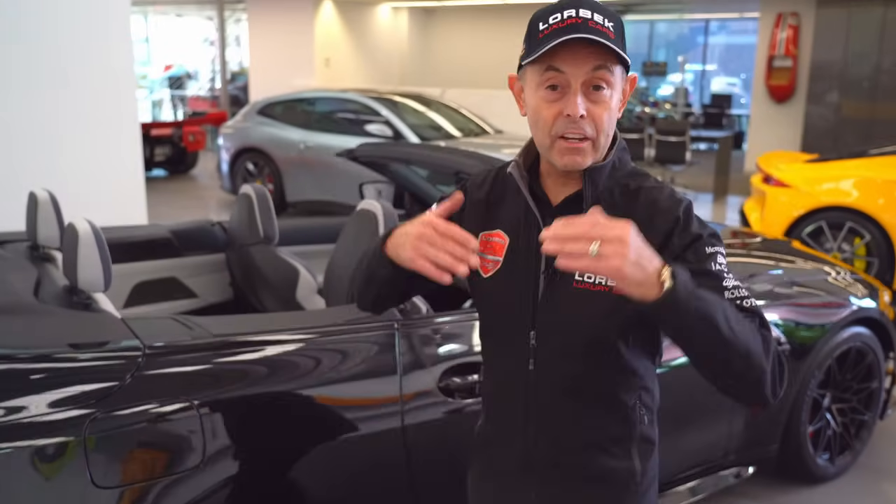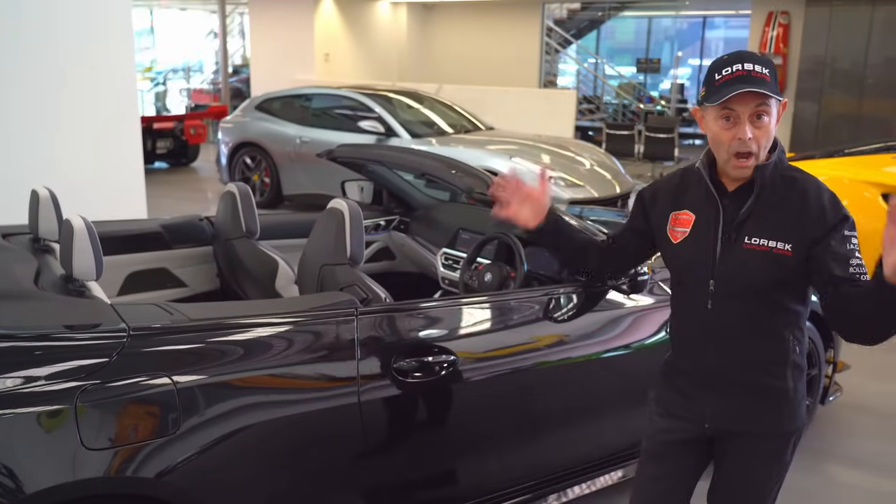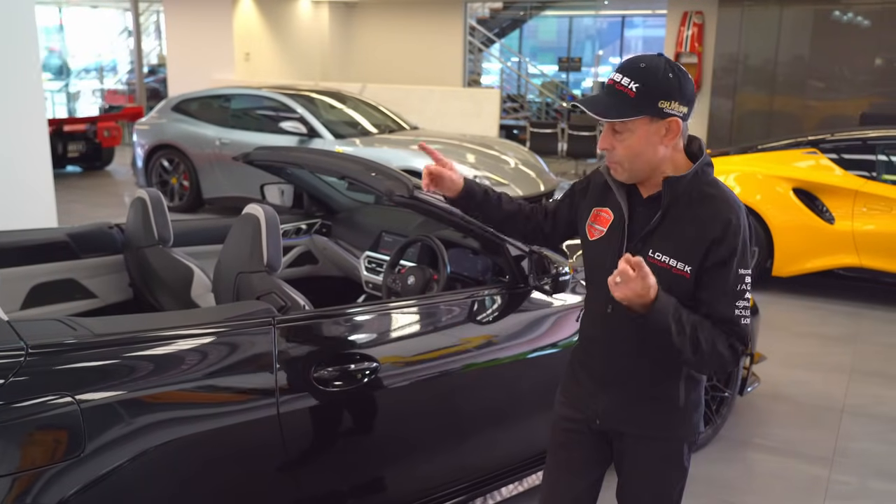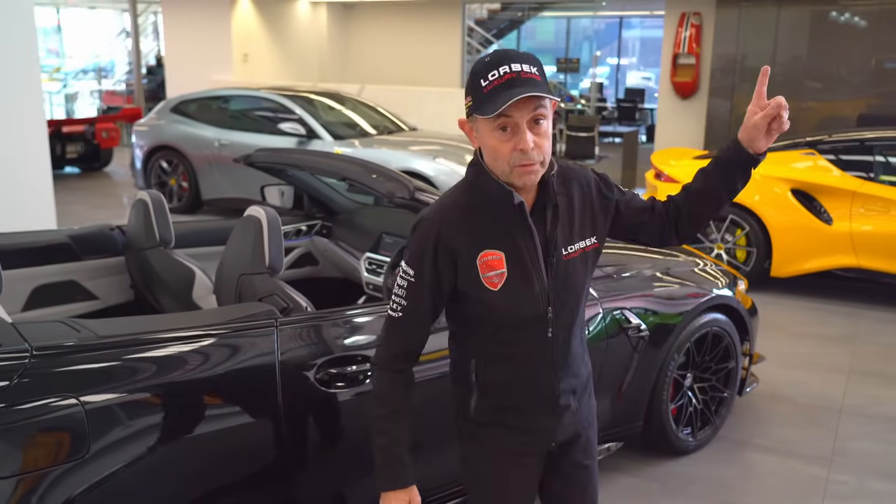This car is hot with the latest gadgets and it is absolutely sensational — perfect to drive away today on a beautiful sunny day.